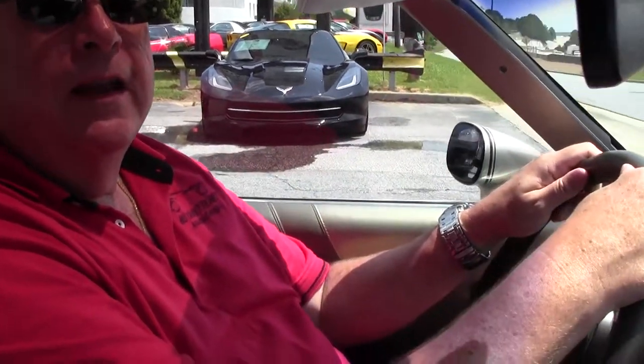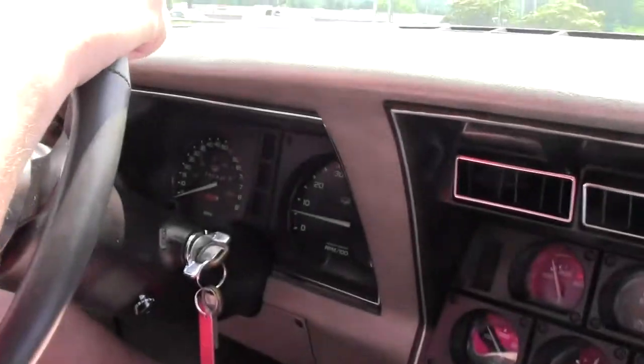Hello folks, welcome to Buy A Vet. My name is Rick Engel, and today we're going to take you on a test drive with a 1982 collector's edition Corvette Stingray.